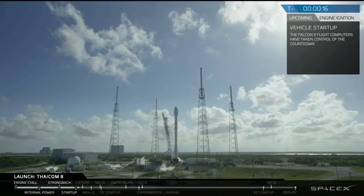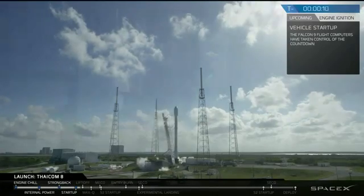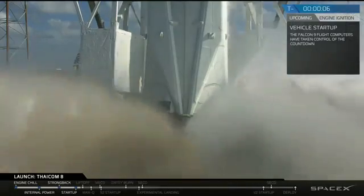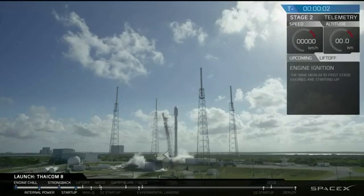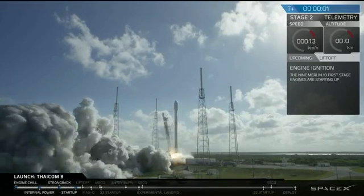Falcon 9, secure to flight pressures. T-minus 10, 9, 8, 7, 6, 5, 4, 3, 2, 1, 0. Liftoff of the Falcon 9.